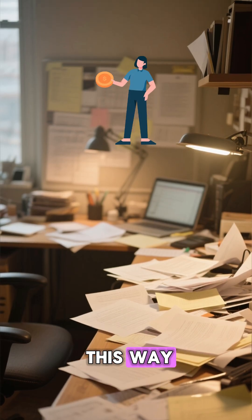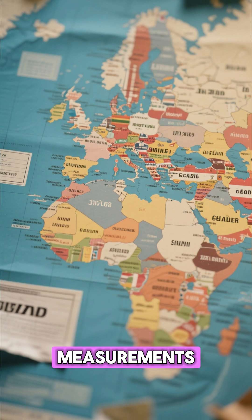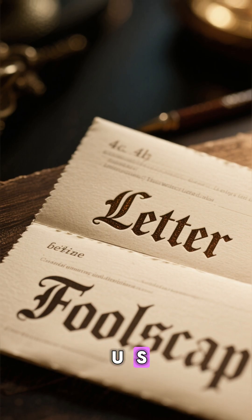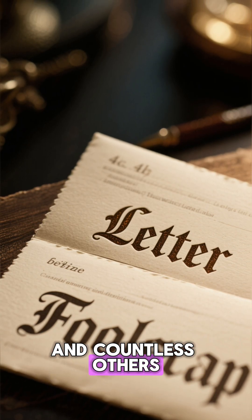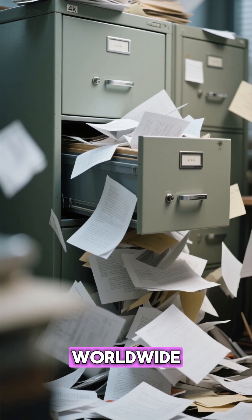But it wasn't always this way. Before the A-series, every country used its own random measurements — letter size in the U.S., foolscap in Britain, and countless others. There was chaos in filing cabinets worldwide.